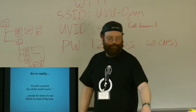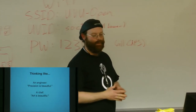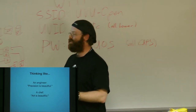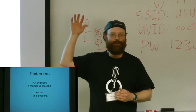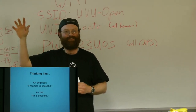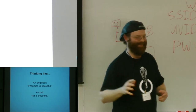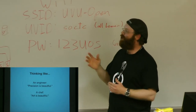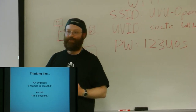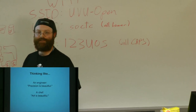This brings us to a good point: there's a difference between thinking like an engineer and thinking like a chef. As engineers, we like things to be precise — we like to know where we're at and understand our environments. But to a chef, chefs like art. They like things to be beautiful. The science of things is scary.